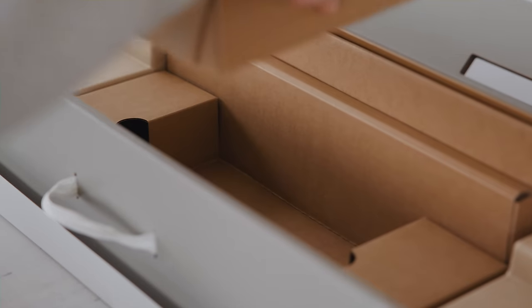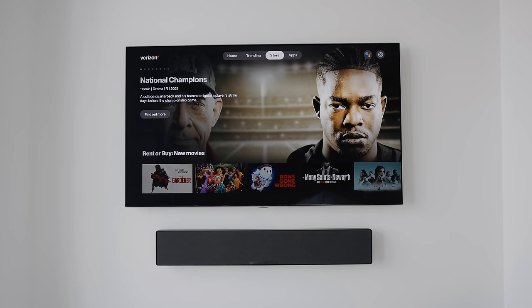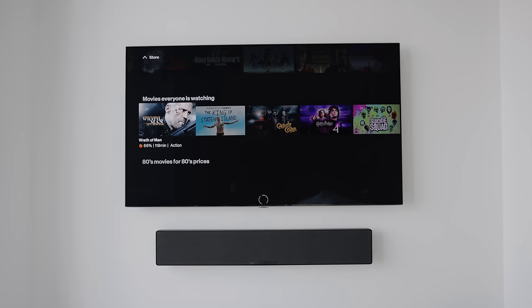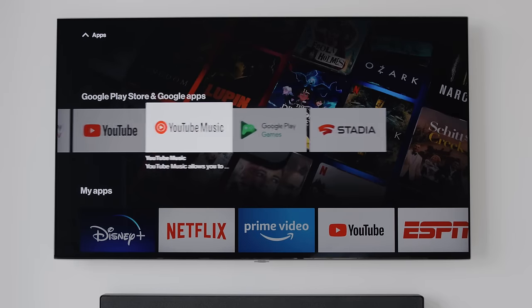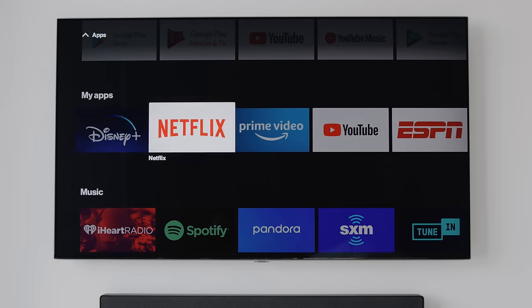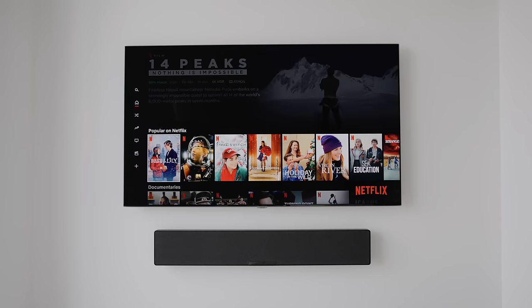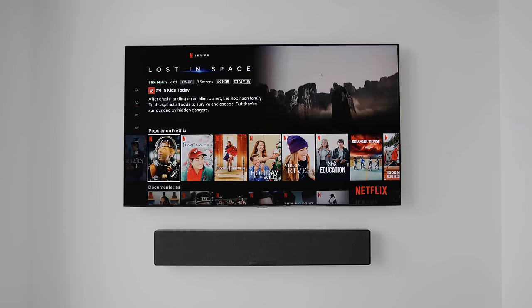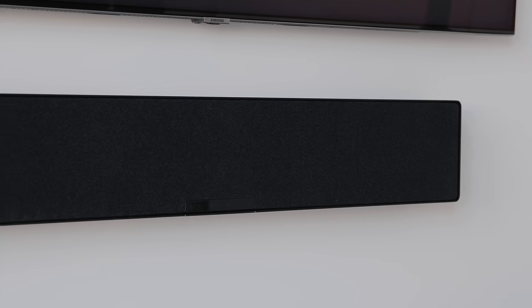Moving to the Stream TV element, the interface is really simple. You navigate through the Verizon menus, sign into your account, and consume content there — a mixture of paid and free content. I also have Netflix, YouTube, Disney Plus, and countless other streaming platforms installed. It's just like any smart TV setup but delivered through Android TV for a better experience. For anyone with an older TV that doesn't have smart TV built in, you plug this in and it brings it right up to date while also significantly improving sound quality.